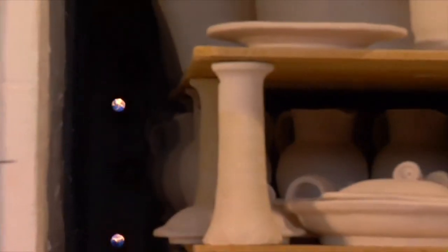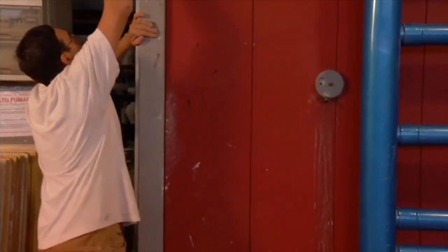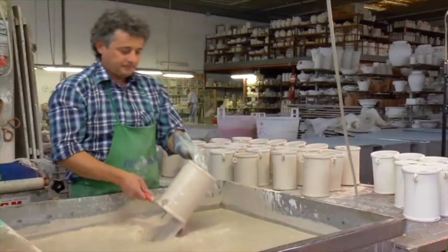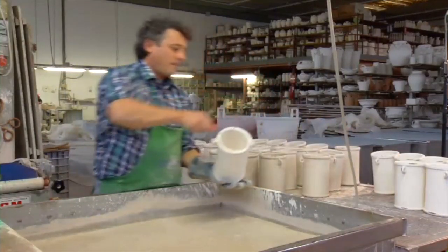Once the pieces have attained their final shape, they are left to dry and then fired in a blazing hot kiln, heated to 1890 Fahrenheit. After the first firing, the clay is left to cool and then dipped into a milky glaze for sealing.